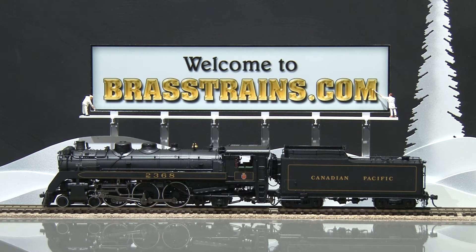Our next model at Rastrains.com is item 066778. This model is from Division Point, made in Korea by Boo Rin. It's a Canadian Pacific G3F 4-6-2, road number 2368.